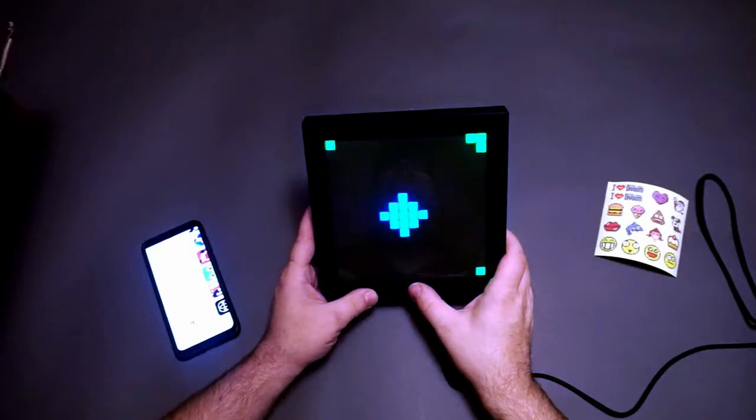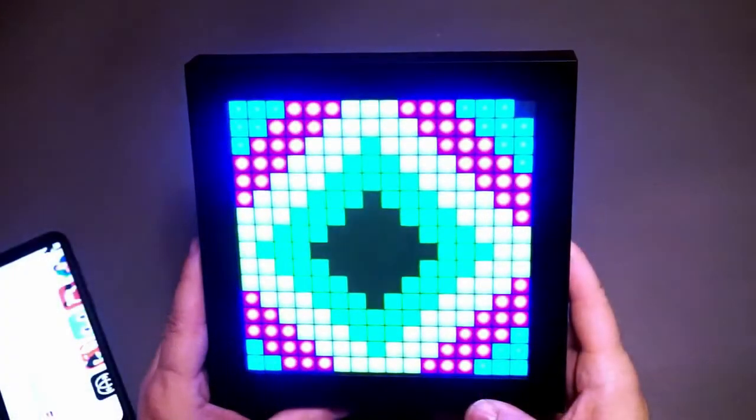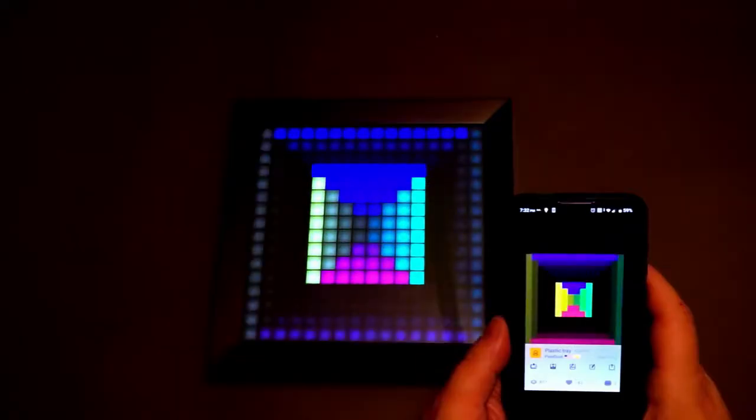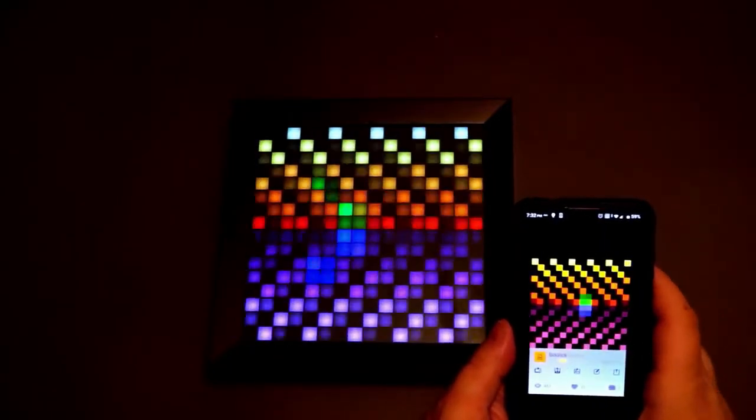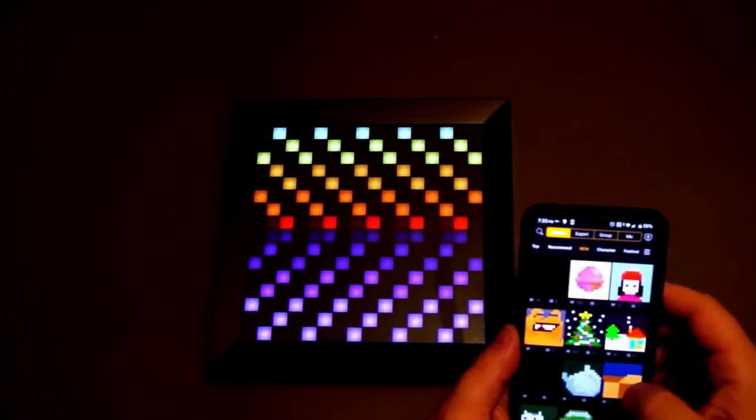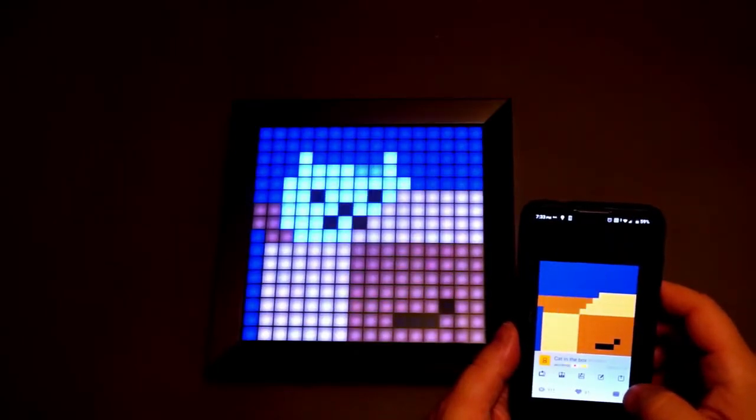Create Pixel Art: this LED display is an excellent way for you to exercise creativity. On the Devoom app, you are given an option of designing — you can enjoy image, animation, and scrolling text messaging, all offering a large variety of options.